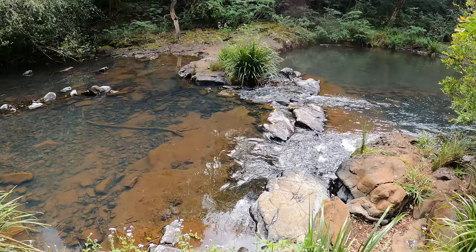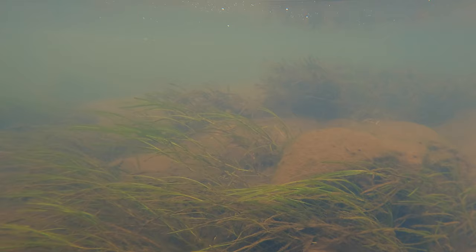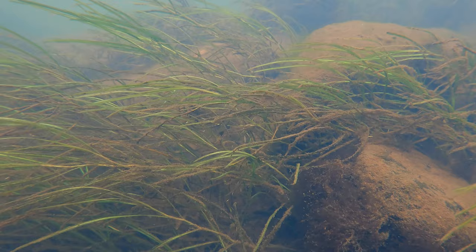I was impressed by how clear this water was flowing over the waterfall. Here are some other plants which are very beautiful but I don't know the name of — perhaps if you do, you can let me know by leaving a comment.